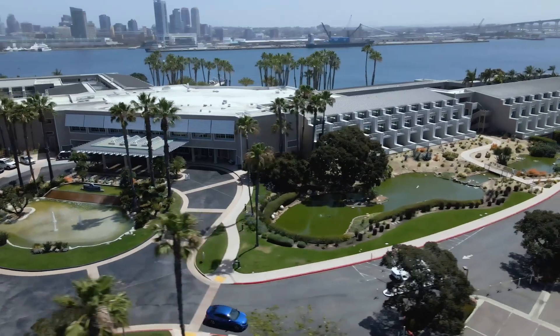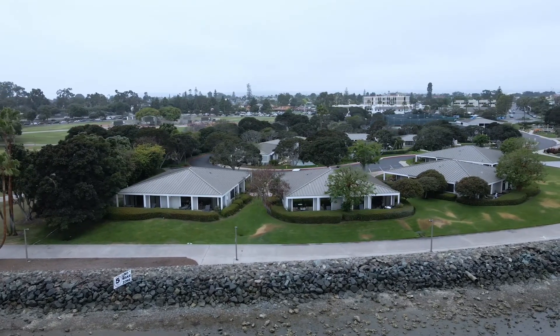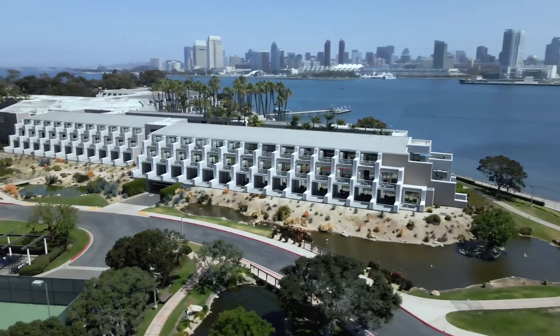Upon acquisition by Marriott of this property, they noticed it was ready to come back up to the modern age — modern age of being energy efficient, having the best views that you can get, and actually giving the clients exactly what they're paying for. And that's why they hired us.